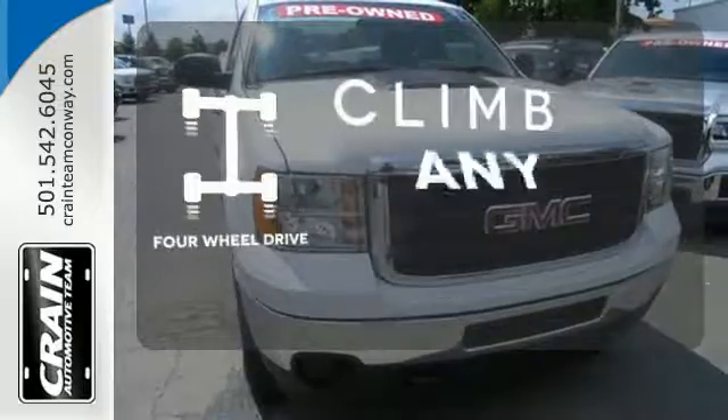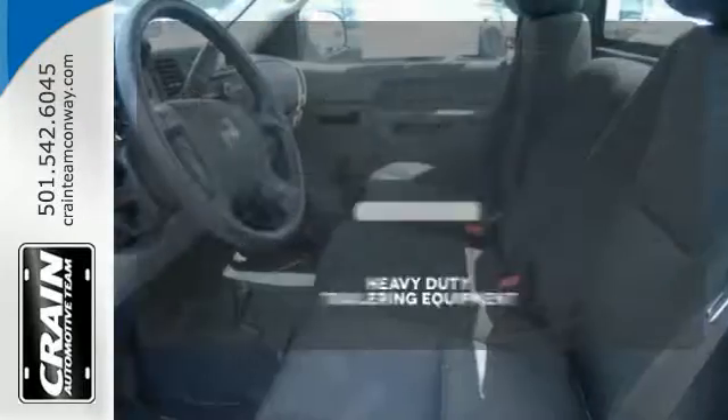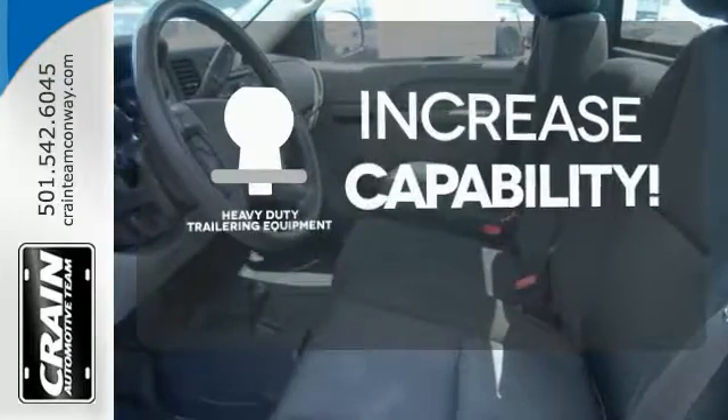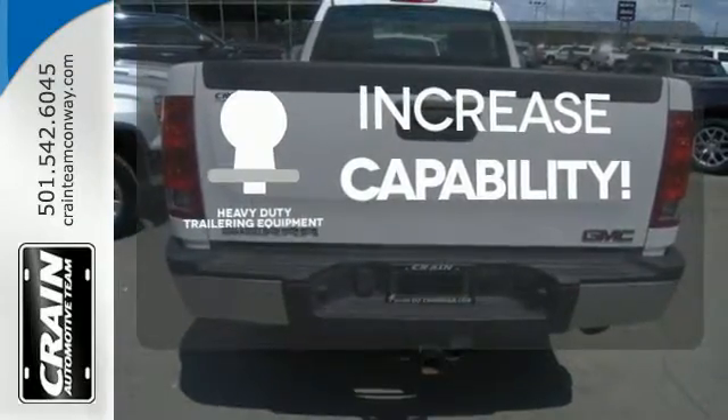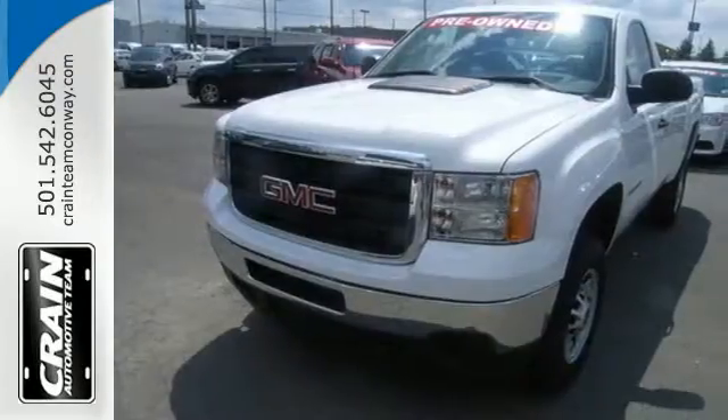With four-wheel drive, you'll never get stuck again. You're set to handle any job or haul any of your toys with the included heavy duty trailering equipment. Put this hard-working truck to work for you today.